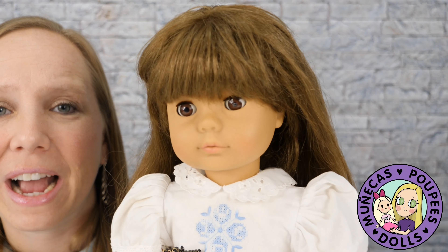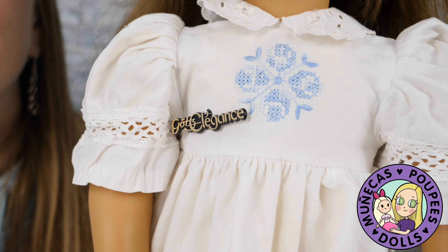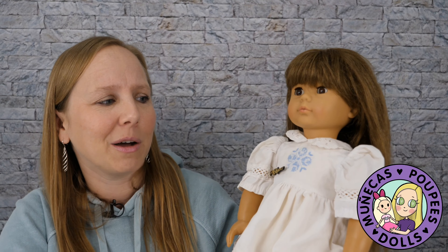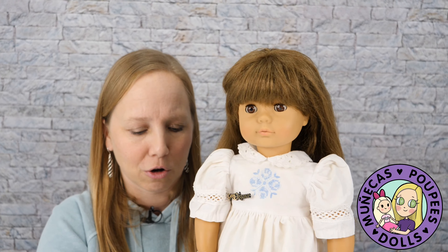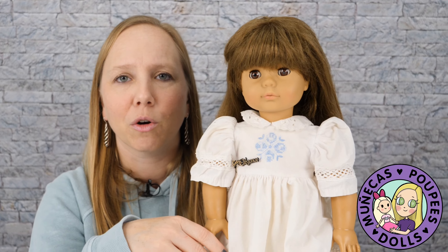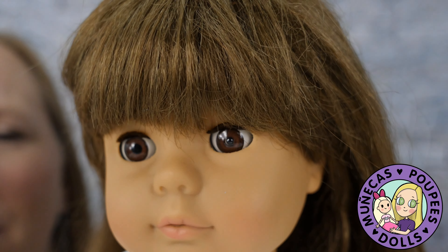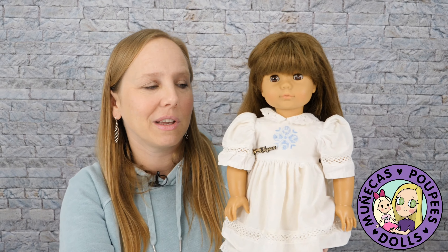My number four favorite find is this white-bodied Gotts Rebecca doll that I found last year — the last good find I've had. I found her in February right before quarantine started, also from my favorite guy at the flea market. He charges $8 for 18-inch dolls — that's sort of his go-to. I was absolutely elated to find this doll because there's so much history with the Gotts company and with American Girl.